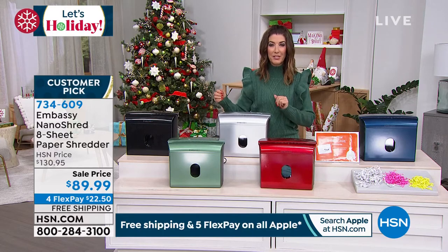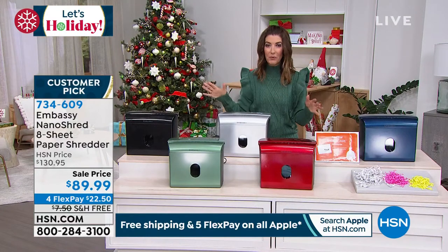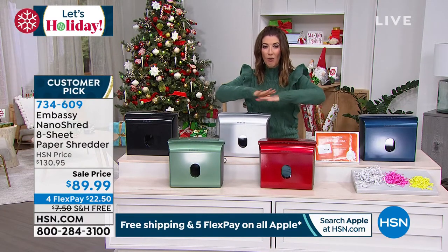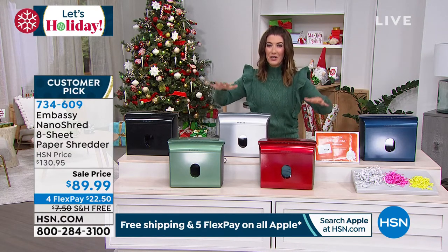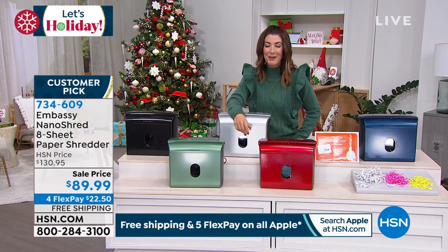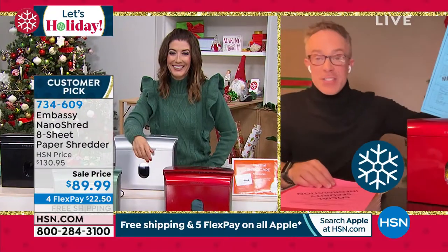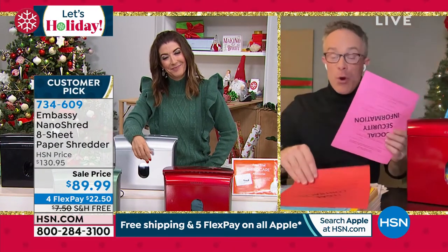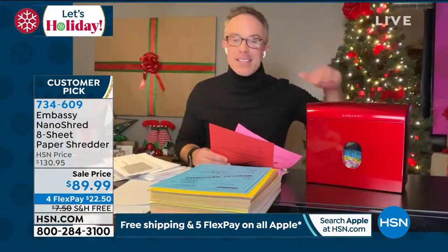Item number 734-609 — let's get a jump start on the new year and start thinking about organizing. Wouldn't it be nice to start the new year and already have your shredder? The new year is right around the corner, and with it come those new year's resolutions. We want to clean up that home office, start the year off with a clean slate, but we're buried with stuff in drawers, on our desktop, on our countertop. This nano shredder is a game changer.